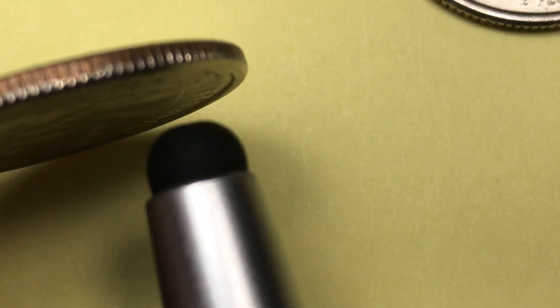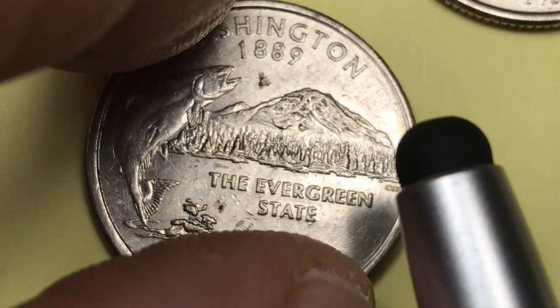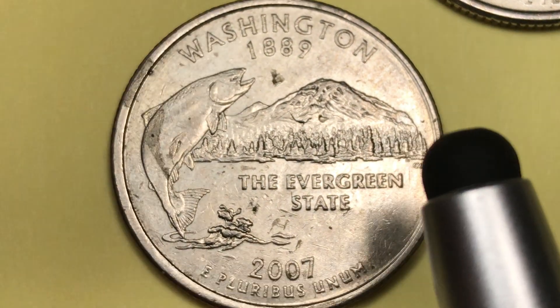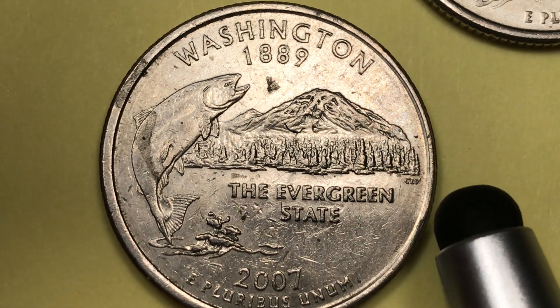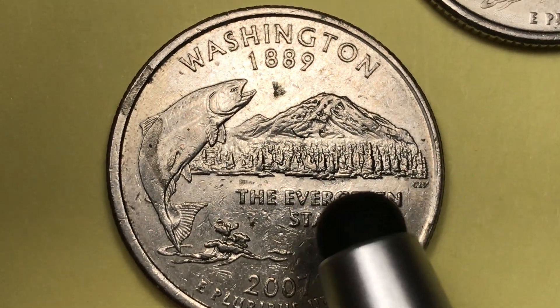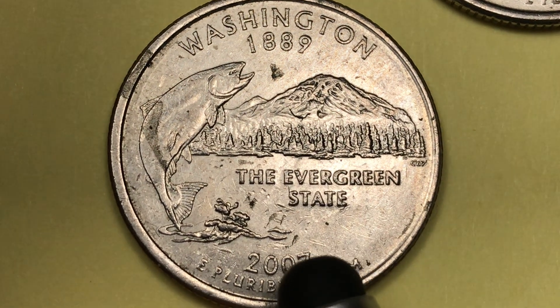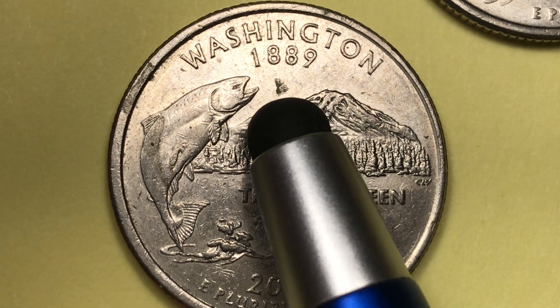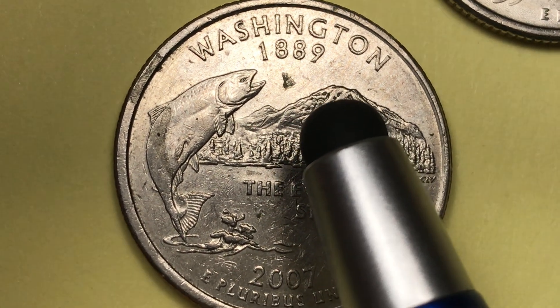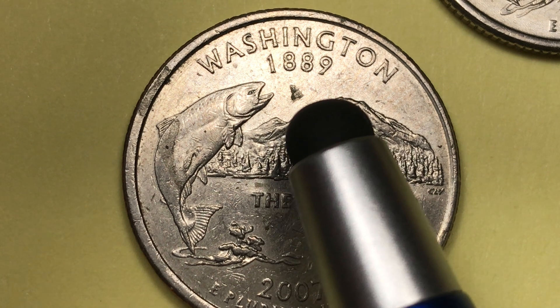When we tip it up on its edge, we see that it is a copper nickel clad copper — copper in the middle, a nickel-copper blend on the front and back. When we flip it to the back, we see it's just a beautiful coin. This is a dirty coin we got out of our change, but it still looks really nice. The engraving, the design — this is Washington on the top, 1889, which is the year Washington became one of the states of the union.